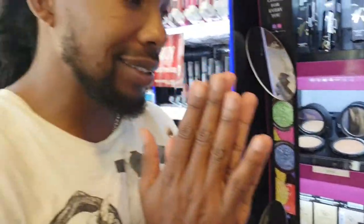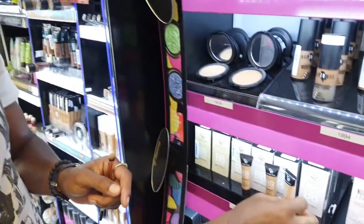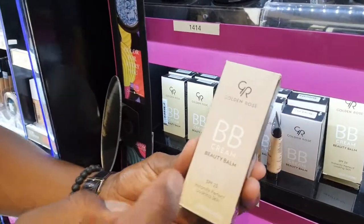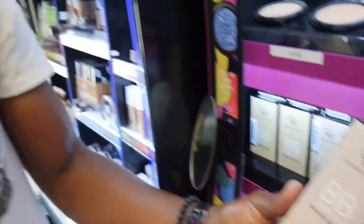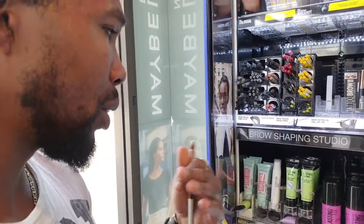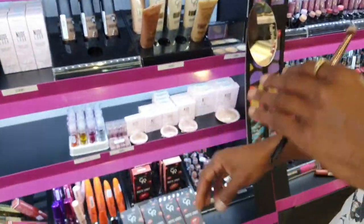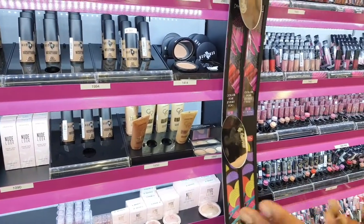I'm looking for the best foundation for Amy. I've tried so many foundations and decided to go for a BB cream from the Golden Rose range — just a tinted moisturizer I think will work for her face. I've also gotten some moisturizer as a base before the foundation from the Maybelline range. For highlighters I've gone back to Golden Rose to get that glow, and I'm still figuring out the lips.